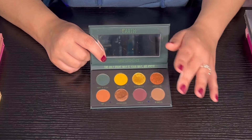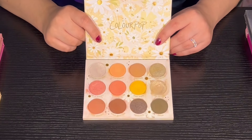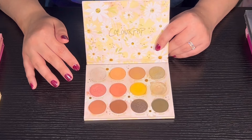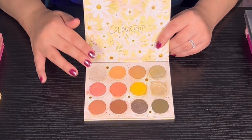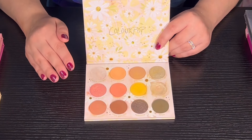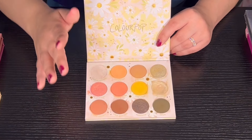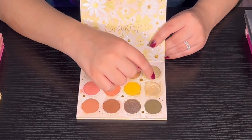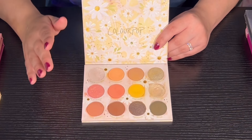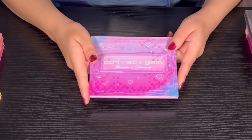Then we have Daisy Does It from Color Pop — this is my favorite Color Pop palette, my top number one. I made such a beautiful look with it that I can't explain in words how good it was, and I was just beginning with makeup. There's a big dip in it from use. I love this palette so much I would never get rid of it — even if it's eight or ten years old, it would stay with me forever.